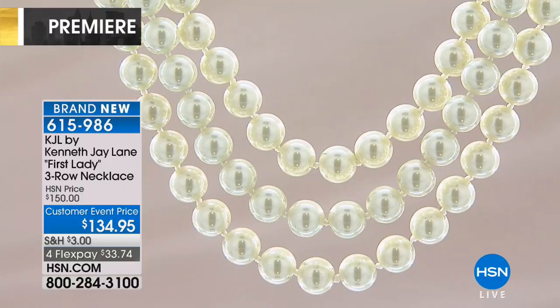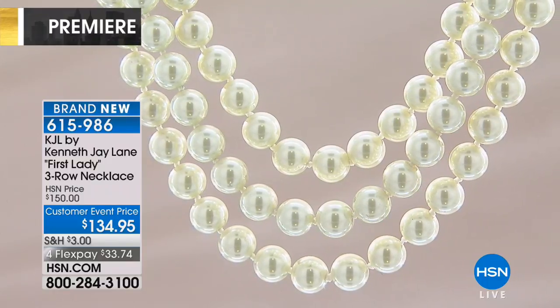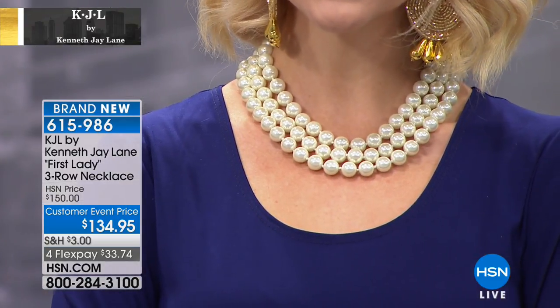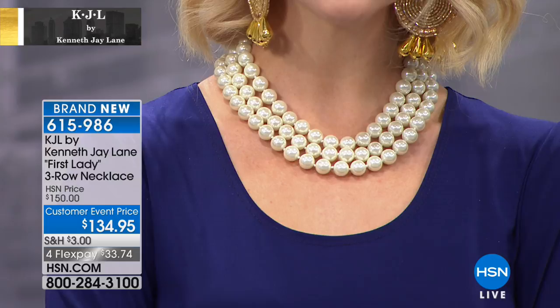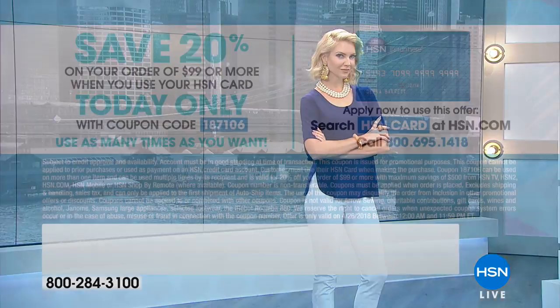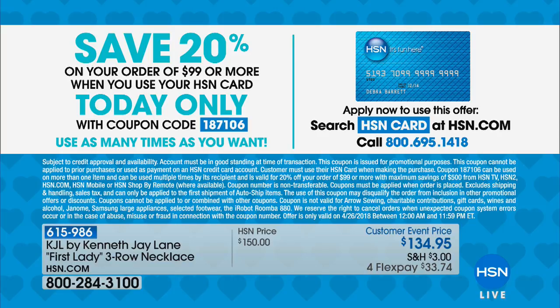If you are a fan of this line, this is your shot because we have such an attainable price point — $134.95 for this. The flex payment is what makes it special: $33.74 and we will send this home to you to enjoy. It's Thankful Thursday during customer appreciation month, so if you use your HSN card to purchase this, you can save an extra 20% when you order $99 or more — that's another $26 you can take off.